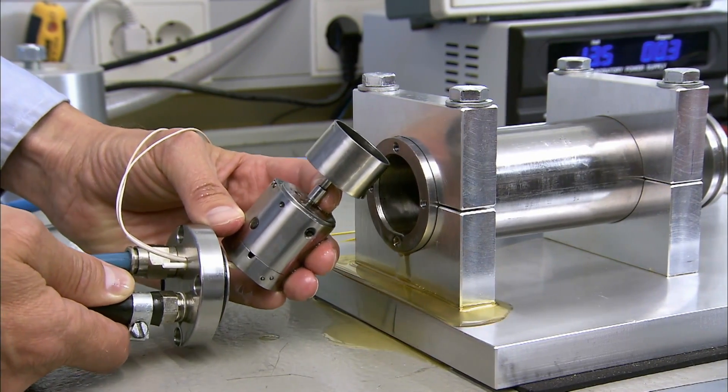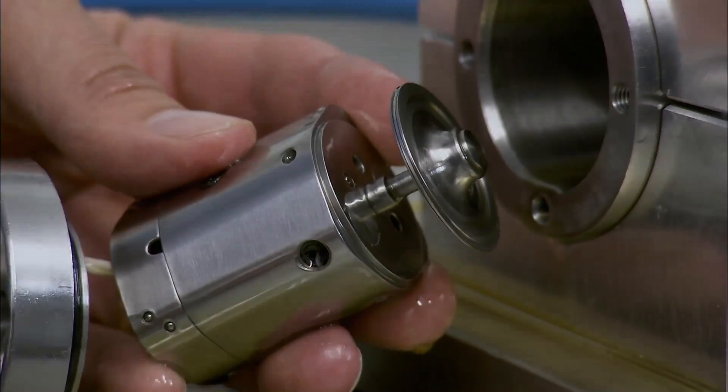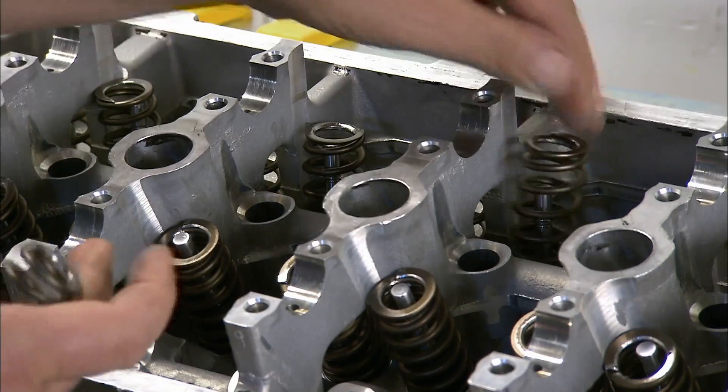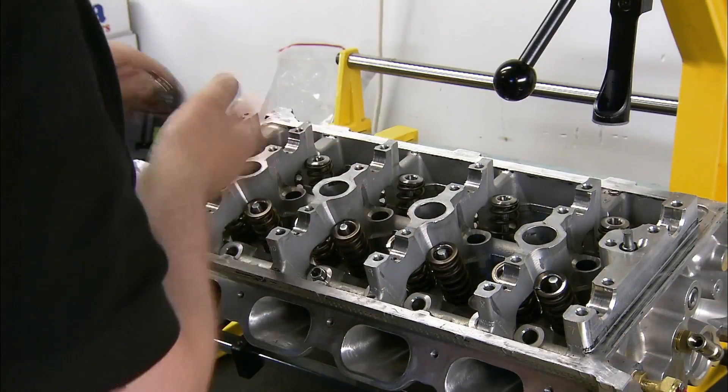Many other car companies have shown an interest in this valve technology. The automotive world will have to wait a few years before that advanced system is ready to go into production. In the meantime, conventional valves are positioned in an engine head.